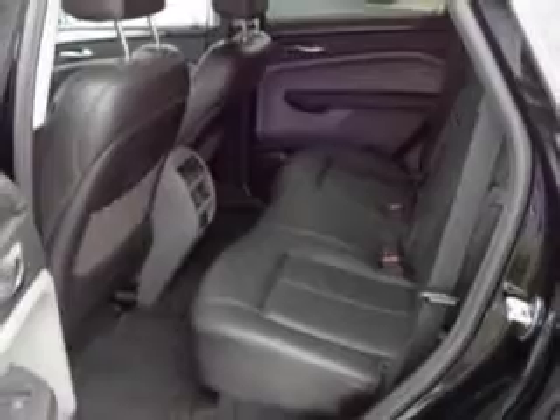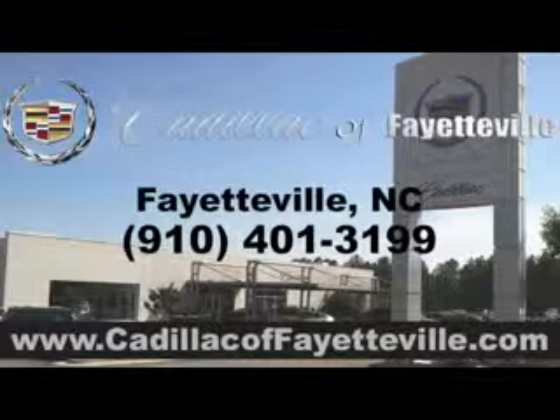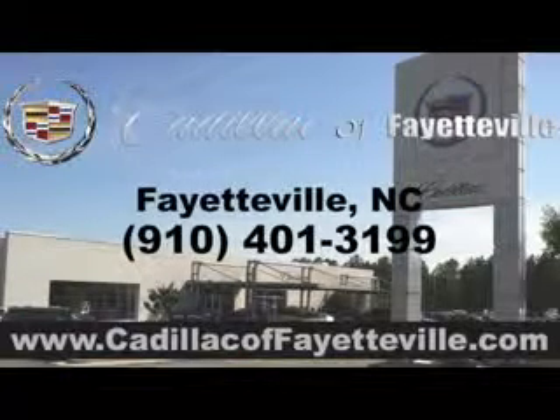Enjoy the drive and have peace of mind in this 2011 Cadillac SRX. See us at Cadillac of Fayetteville today. Stop in today or visit us 24/7 at cadillacoffayetteville.com.